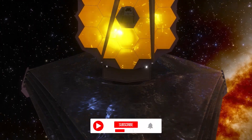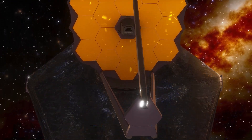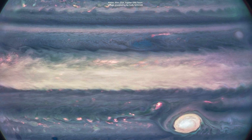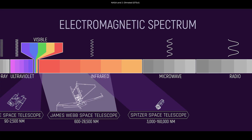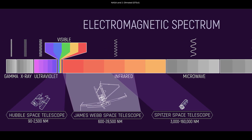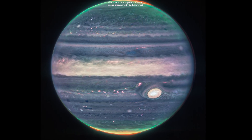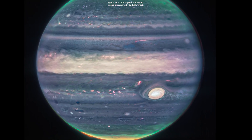Ladies and gentlemen, we just got some incredible sights from NASA's James Webb Space Telescope, this time from our neighboring planet Jupiter. This one is a composite image from Webb's near-cam, or near-infrared camera. The near-infrared instrument observed light at wavelengths slightly longer than those at the red end of the visible spectrum. By looking at Jupiter at these wavelengths beyond visible light, Webb is able to highlight details of the planet not previously seen.